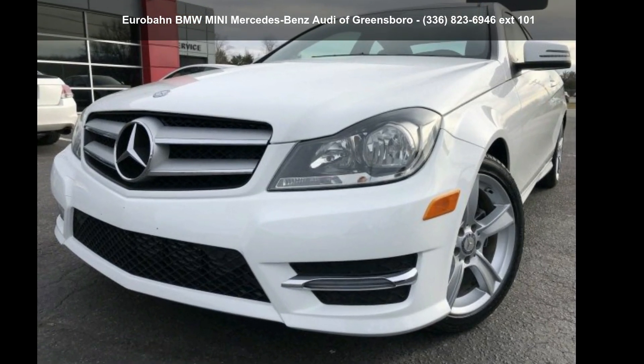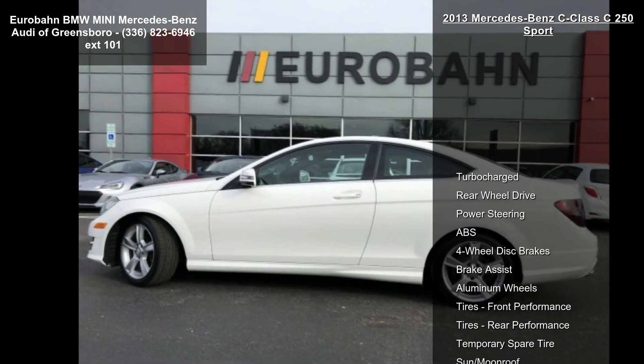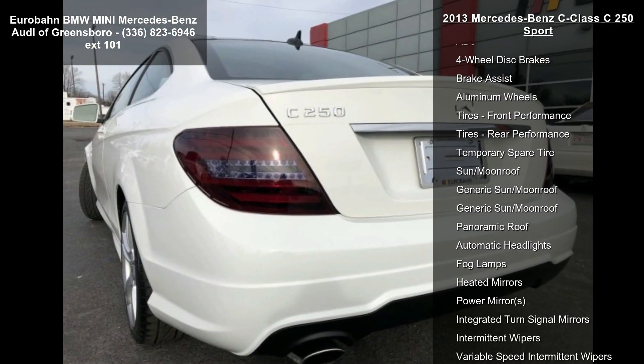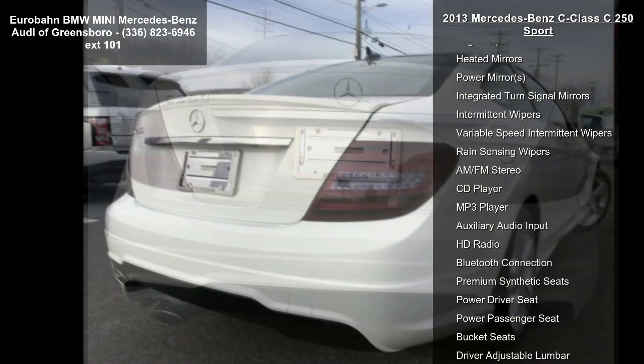Imagine yourself in this Mercedes-Benz 2013 C-Class C250 Sport. If you are looking for a first-class ride, you have found it. This vehicle comes with a reliable four-cylinder engine, connected to a smooth-shifting automatic transmission.